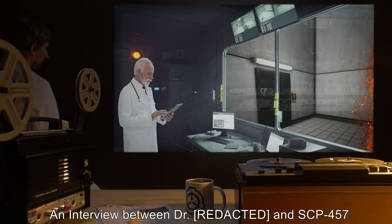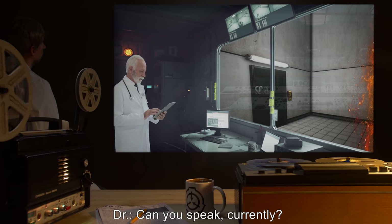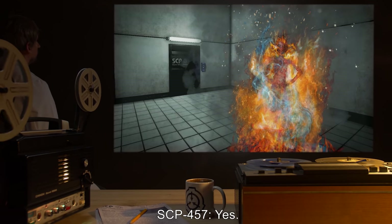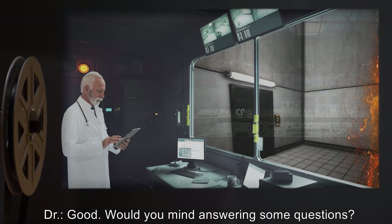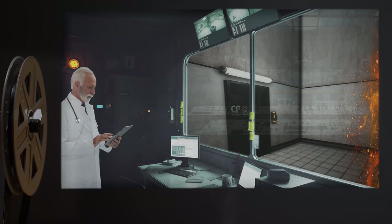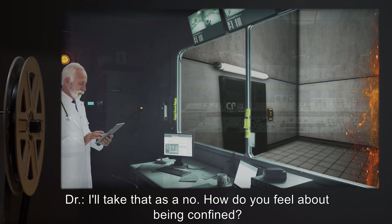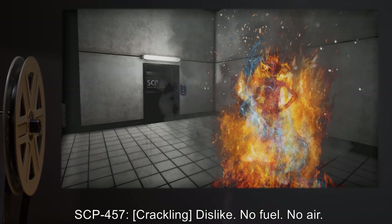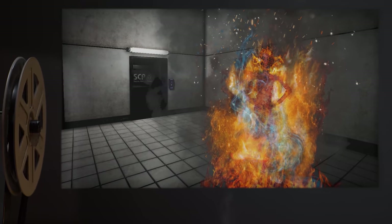Addendum — an interview between a doctor and SCP-457. Doctor: Can you speak currently? SCP-457: Yes. Doctor: Good. Would you mind answering some questions? SCP-457: [No reply.] Doctor: I'll take that as a no. How do you feel about being confined? SCP-457: [Crackling.] Dislike. No fuel. No air.